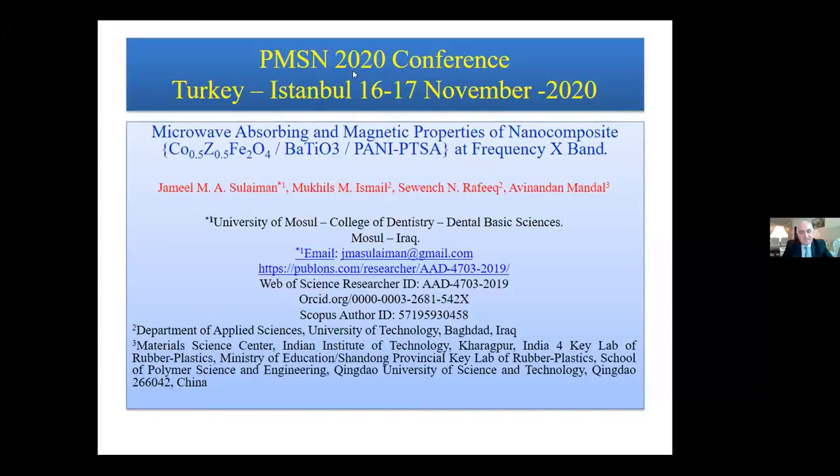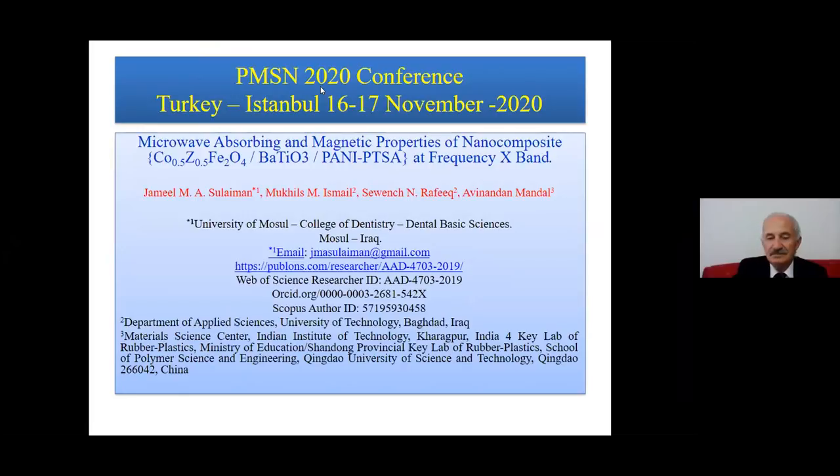This is a research study obtained from my PhD study in 1918. The topic is microwave-absorbing and magnetic properties of nanocomposite cobalt zinc ferrite, barium titanate, and polyaniline-induced paratoluenesulfonic acid at frequency X-band.